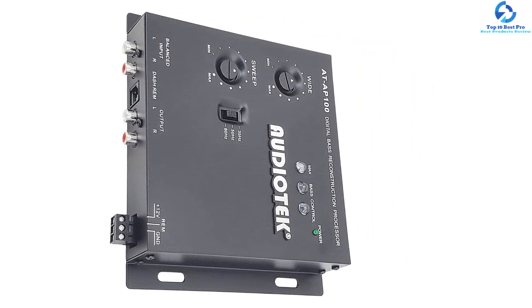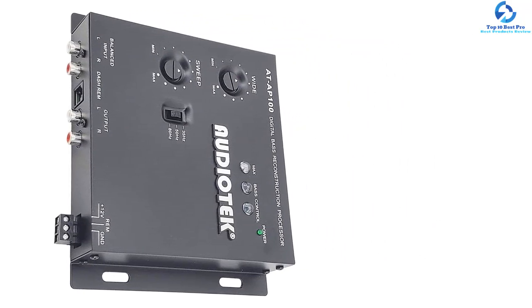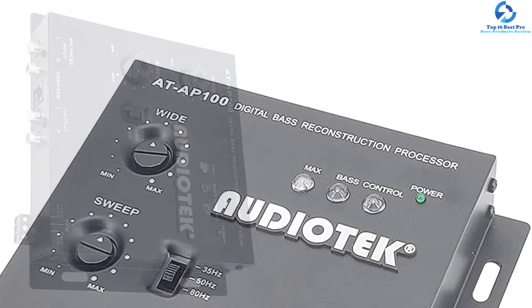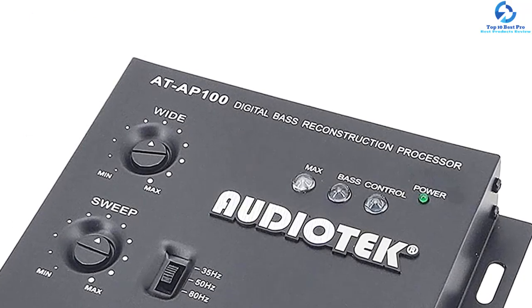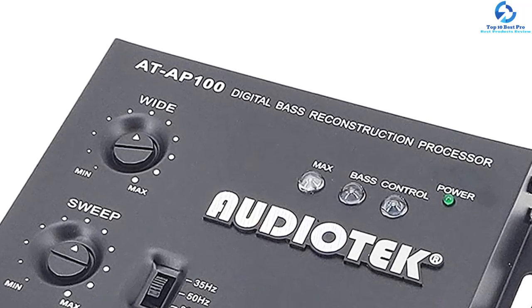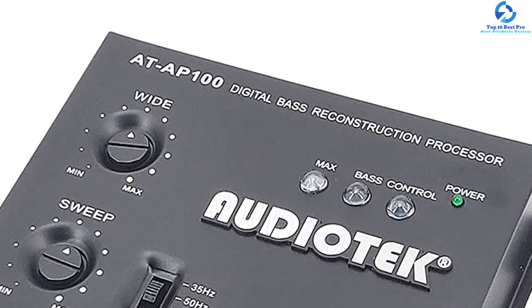Another amazing feature of this bass restoration processor is that it comes with an LED bass restoration display. It also prides itself on an input noise rejection of up to 60 decibels to make sure that your music is as clear as possible. The frequency response for this unit ranges from 10 Hz to 100 kHz for the best experience.